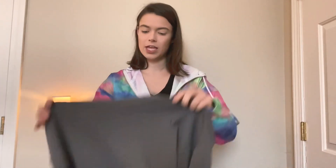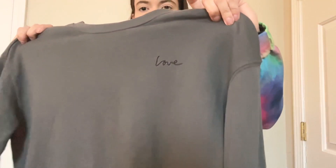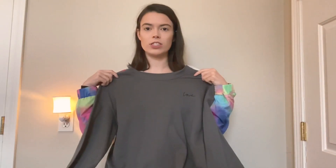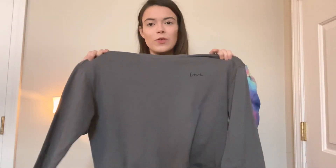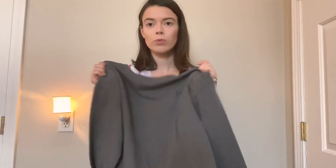The next place I went was H&M — we don't have one near me so I've never been in one, and I was like, I have to go. This is the sweatshirt I got there. It says 'love' on it and I just like the color. I'm a basic person so gray was right up my alley, and I love the way 'love' is written out.